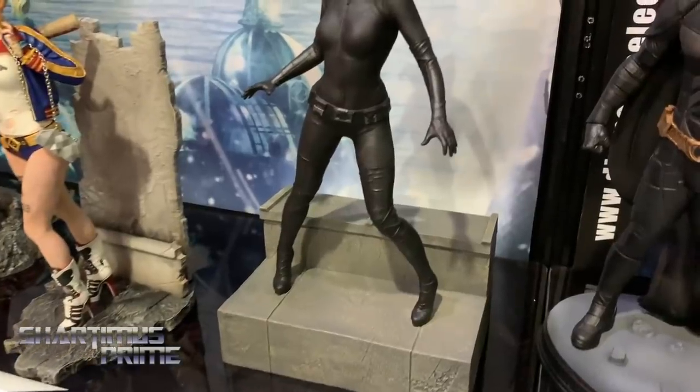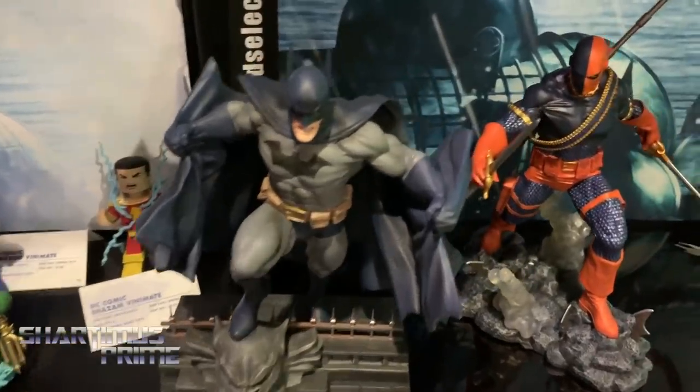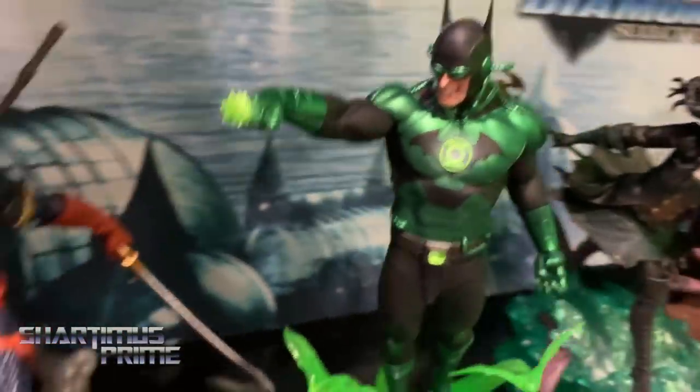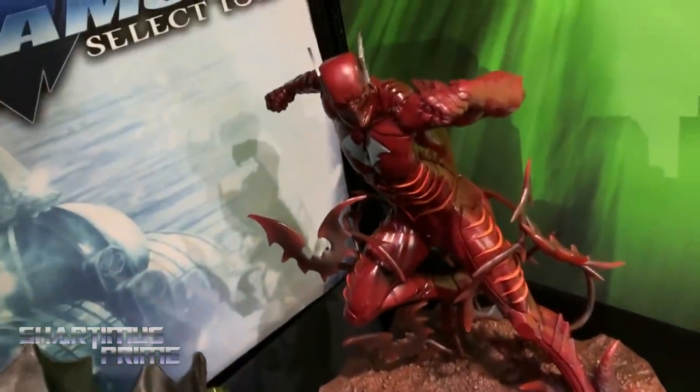You have the Catwoman in there from Dark Knight Returns — we're doing a whole bunch for that line. We have Batman, Catwoman, Bane, and Joker, though those aren't on display here. The Joker is a really nice piece. And at the very bottom here we have the Dark Knights from the Dark Knights Metal crossover event.